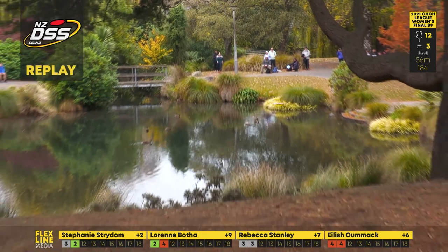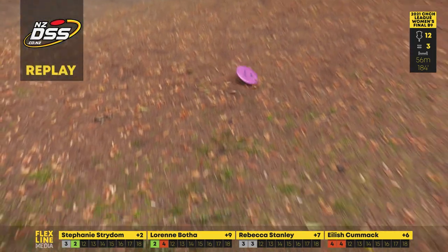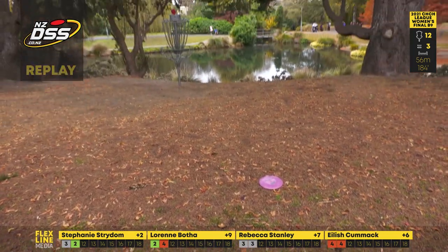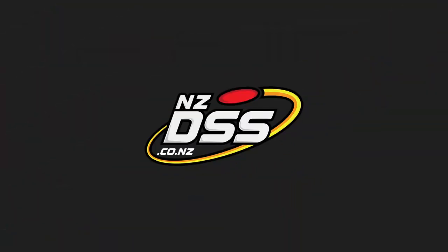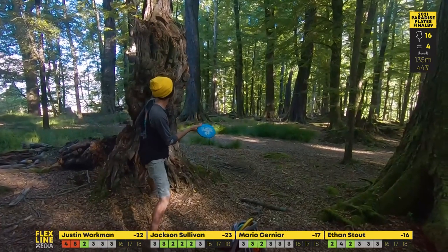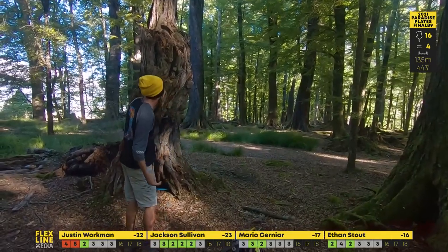Look at that — she's just hitting the bank of the hill and letting it slide up. That's exactly what you want to do — you don't want to come in full tilt in the air, you want to hit the bank and slide up to the basket. You run the risk of hitting the top of the bench behind another tree. What's he got here? It's going to be a tough little upshot going forehand.